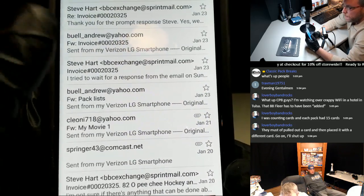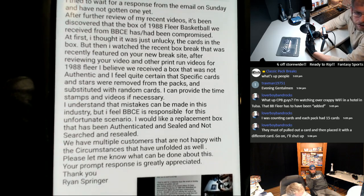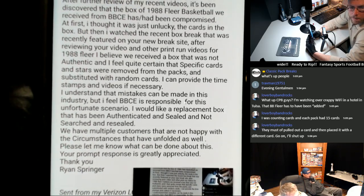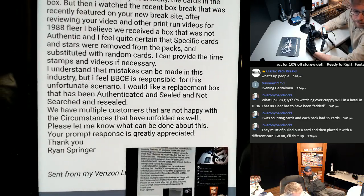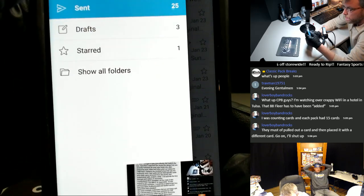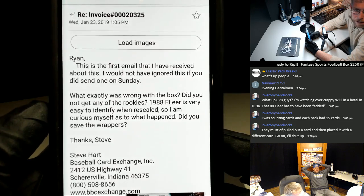I waited until about Wednesday and then said it looks like the box had been compromised. At first I thought it was just unlucky, but after watching their break and reviewing some print run videos, I believe we received a box that was not authentic — specific cards were substituted. I can provide videos if necessary. I understand mistakes can be made, but we feel BBCE is responsible. We have multiple customers questioning it and not necessarily happy. Then I got Steve Hart's first email back.